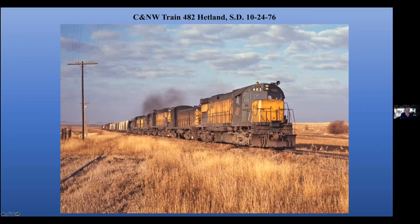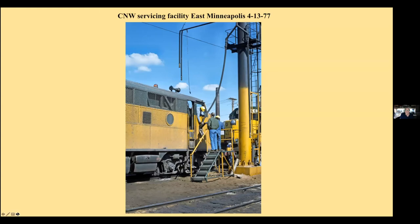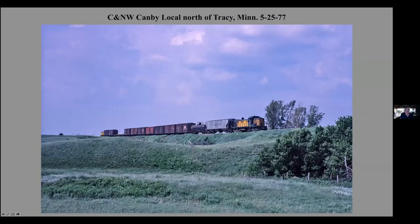The good old Northwestern Alco line across South Dakota and Southern Minnesota — an eastbound train at Hetland with the C425 slug sets. Always a fun chase. A 482 ran out of Huron in the morning. This is the servicing facility at East Minneapolis with an F-unit getting some sand, I believe. And this facility is long gone — this is an industrial park now.